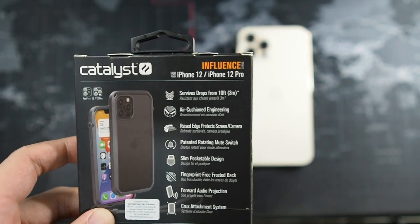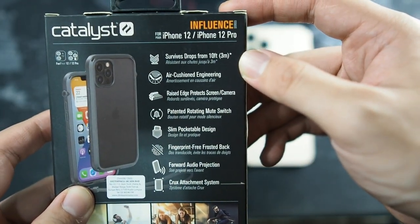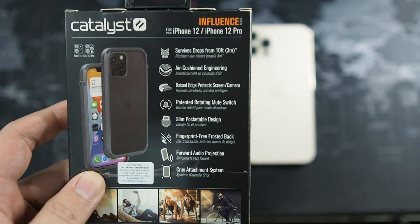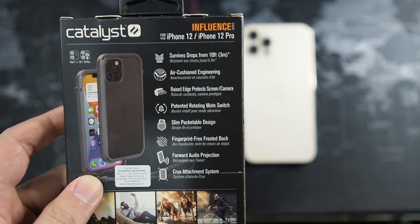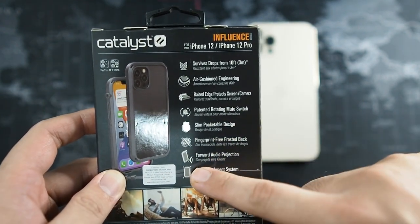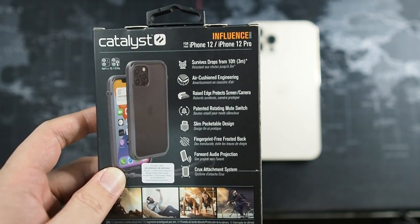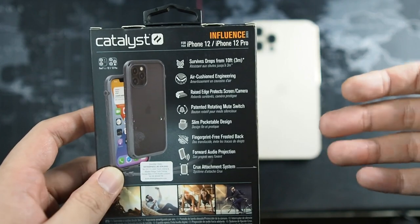Flipping to the back, you can see the Catalyst branding — this is the Influence Series for the iPhone 12 and 12 Pro. Features listed include: survives drops from 10 feet, air cushion engineering, raised edges, and the patent rotating mute switch — similar to the one on the Total Protection, which I absolutely love. I wanted something lighter and less heavy-duty than the Total Protection. Also highlighted is the forward audio projection, which is what ex-Doria used to do with their cases but no longer does — I'm glad Catalyst has adopted this design.